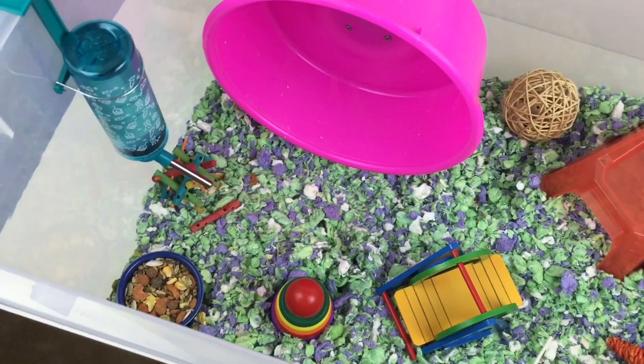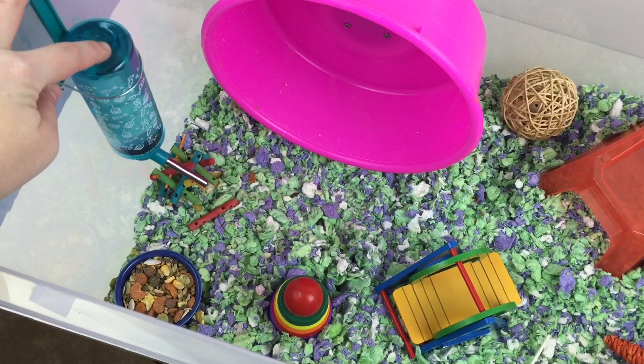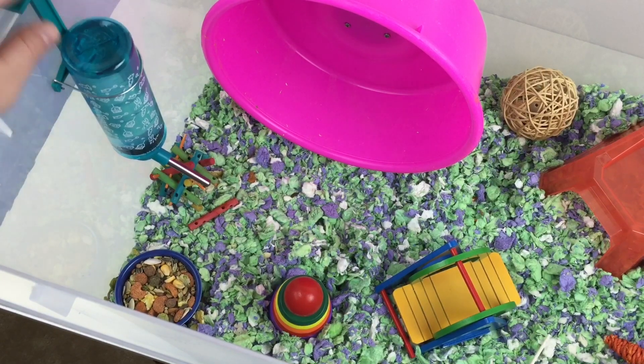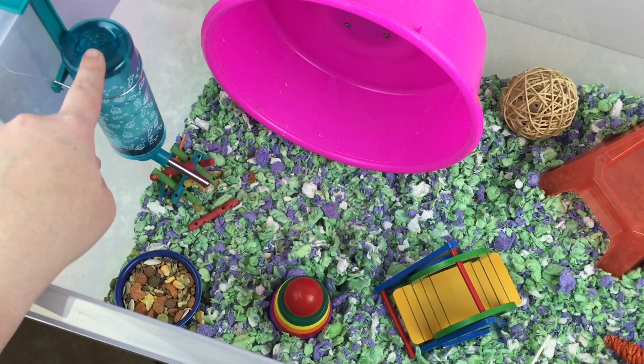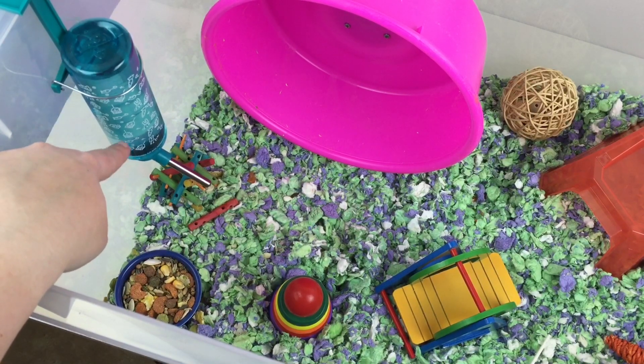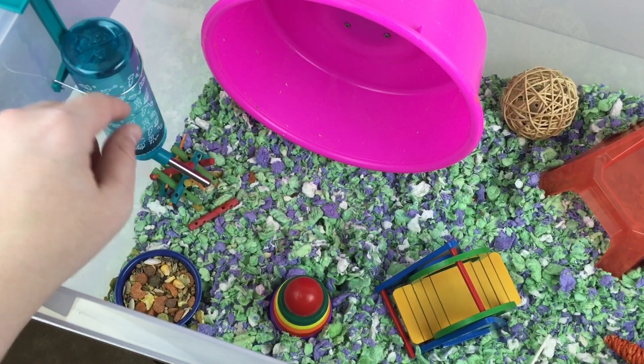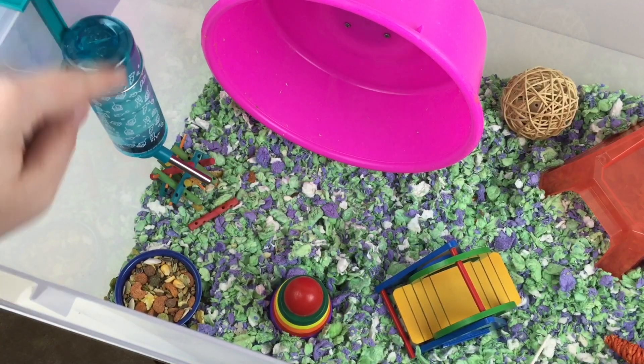Over on the left-hand side of her cage is her water bottle. This is just a really cheap $2 water bottle from Walmart. I've used these a lot in the past and I've always had really good luck with them. Since her bin is really really tall, it was hard to find a bottle that went down low enough for her, and I really didn't want to cut a hole in the side of the bin since I do like to rearrange and move the bottle around.